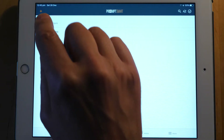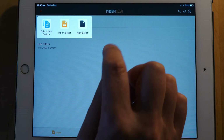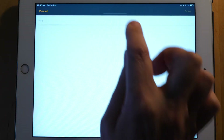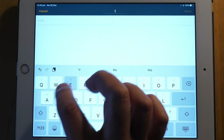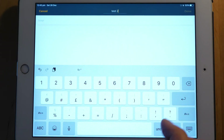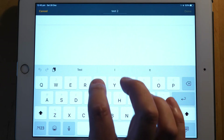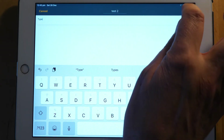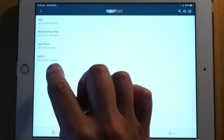You can tap on the plus icon at the top left here to add a new one by clicking 'New Script.' When you tap that, you can simply give it a title — I'll call this 'test 2' — and then you just type away the script and tap done, and there it is.